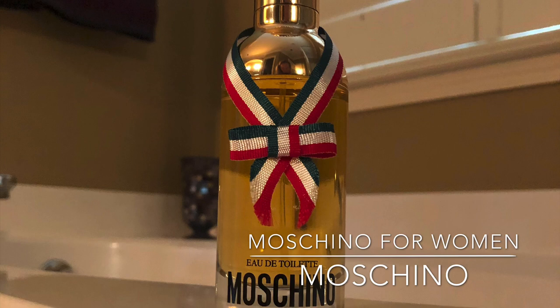The top notes are mainly freesia, marigold, plum, and honeysuckle, with heart notes of carnation, gardenia, pepper, nutmeg, rose, and ylang ylang. The bottom notes are vanilla, amber musk, patchouli, sandalwood, and a creamy aromatic base.